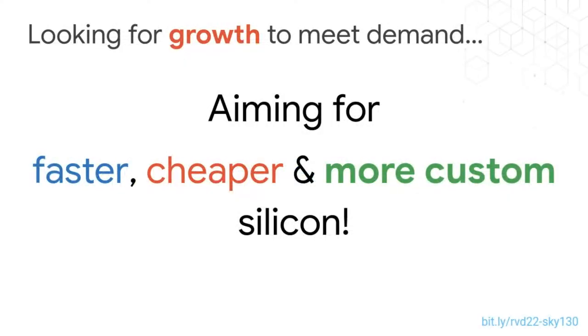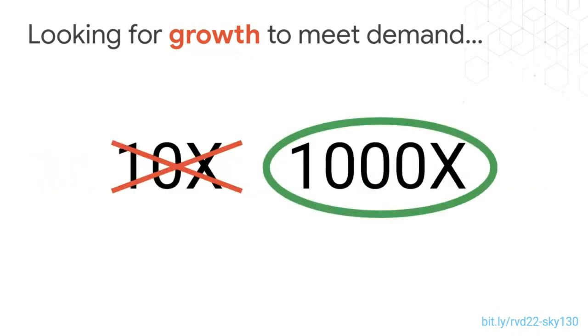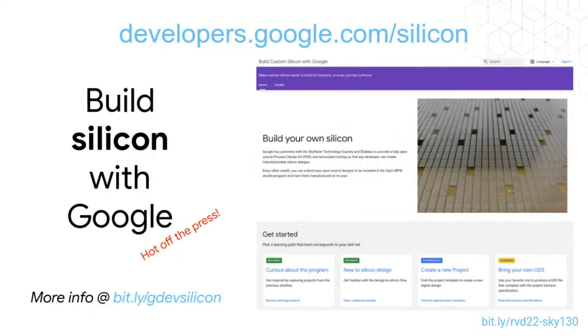In summary, my group is aiming for faster, cheaper, and more custom silicon — looking for 1000x growth, not just 10x. As of today we launched a new developer portal that is starting to document a lot of our work, and there's an associated blog post you can read about some of the things we're doing. We expect to iterate pretty quickly on this site.